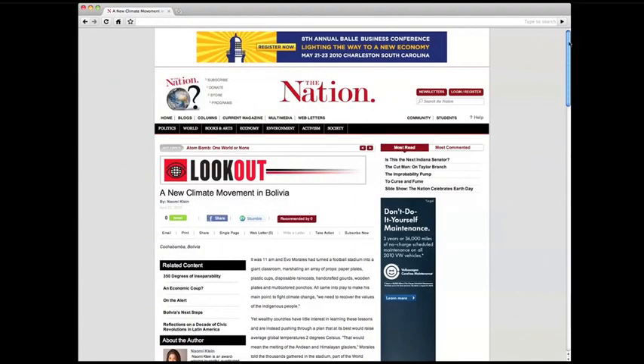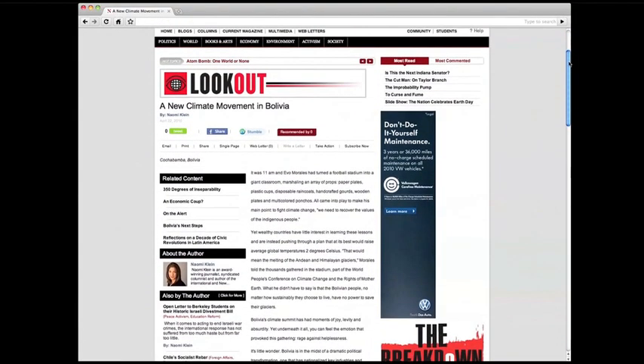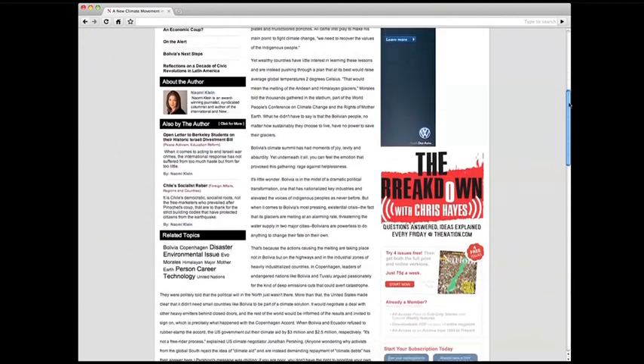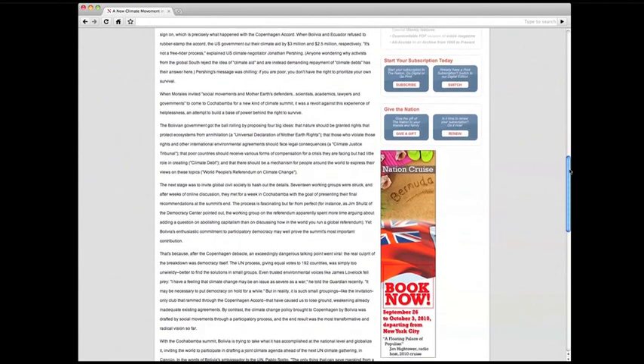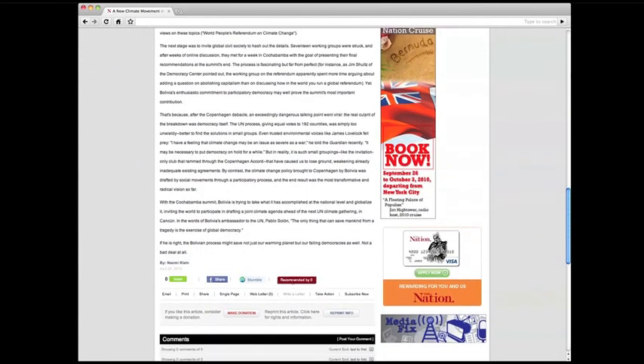By now you've probably noticed that the font has changed. In our testing, most viewers preferred this font. We hope you like it, too. The redesign of thenation.com has been built to support activism and community engagement.